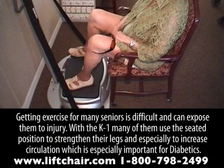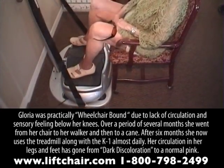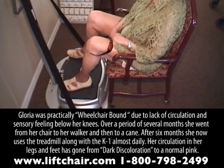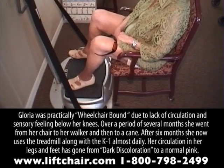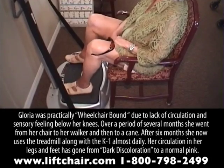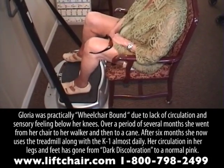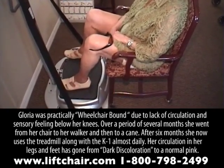Getting exercise for many seniors is difficult and can expose them to injury. With the K1, many of them use the seated position to strengthen their legs and to increase circulation, which is especially important for diabetics. This lady was practically wheelchair-bound due to lack of circulation and sensory feeling below her knees. Over a period of several months, she went from her chair to her walker and then to a cane. After six months, she now uses a treadmill along with the K1 almost daily, and her circulation in her legs and feet has gone from dark discoloration to a normal pink.